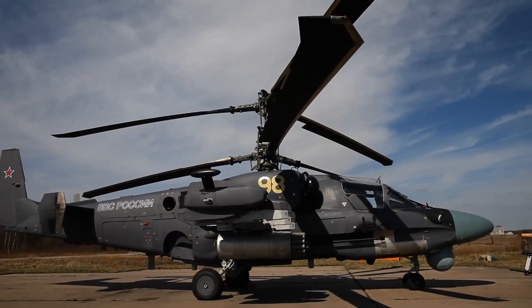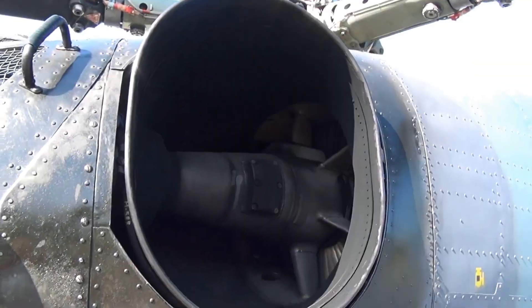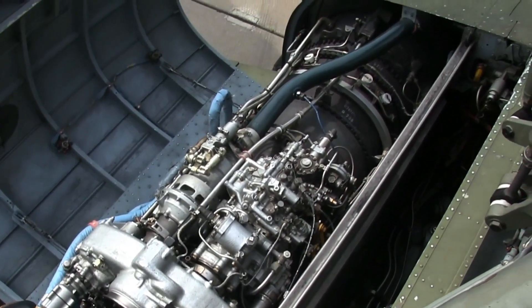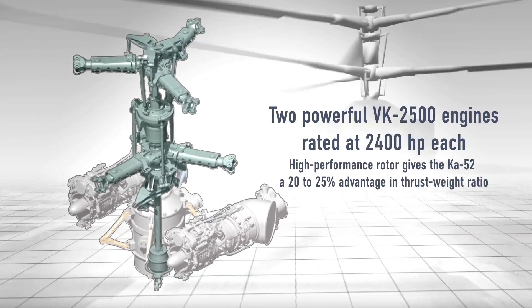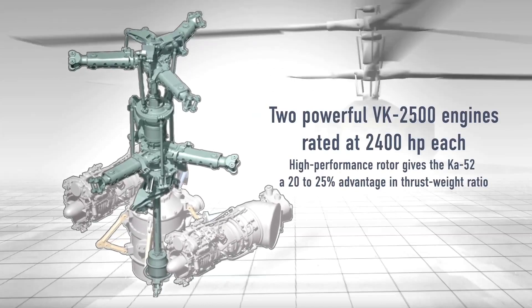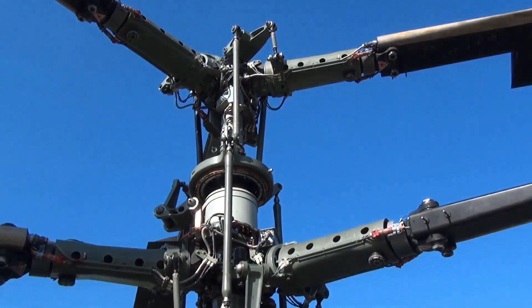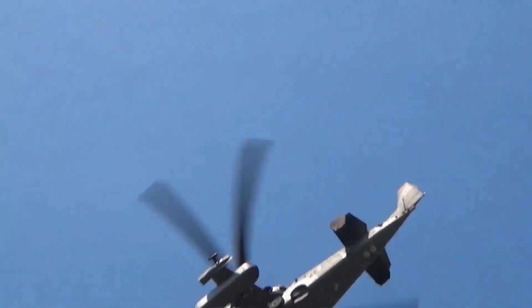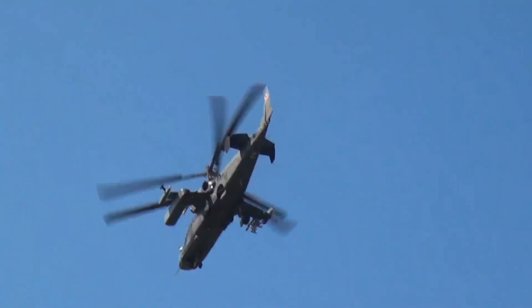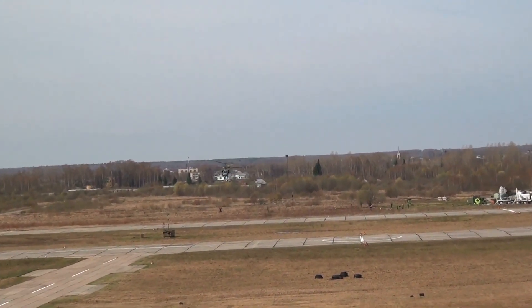Its power plant includes two powerful VK-2500 engines rated at 2,400 HP each. The helicopter uses a high-performance coaxial rotor. An important feature of the K-52 is the absence of the tail rotor, which significantly improves the efficiency of helicopter control and flight safety. The absence of power consumption by the tail rotor combined with a high-performance rotor gives the K-52 a 20-25% advantage in thrust-to-weight ratio over all known attack helicopters in the world.